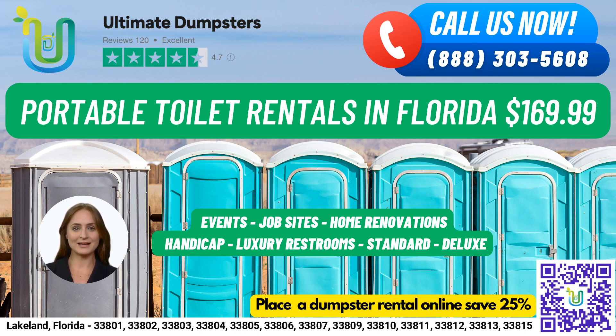Standard portable toilets are the most basic and popular type, equipped with a toilet seat, a holding tank, and a door that can be locked from the inside. We also have deluxe portable toilets with added features such as a sink, paper towel dispenser, and soap dispenser. Flushable portable toilets come with a flushing mechanism that uses either fresh water or chemicals to help flush the waste into the holding tank.